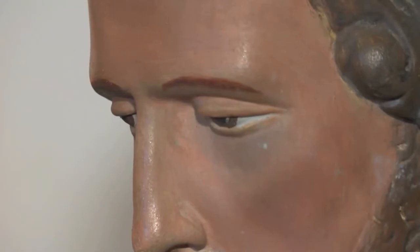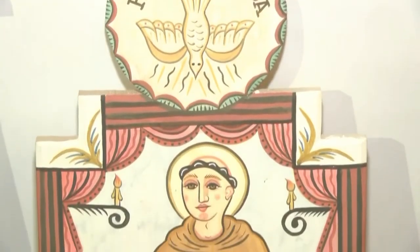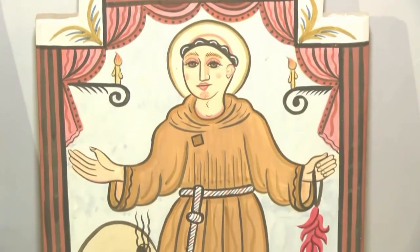Right here in New Mexico. David Romero, KRQE News 13. Organizers say this weekend's Spanish Market will feature the works of more than 100 artists, young and old, with information on times and prices at our website, krqe.com.